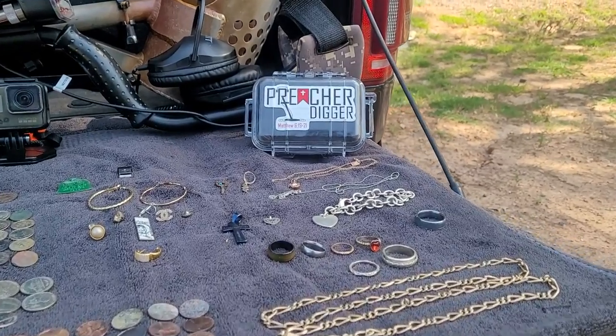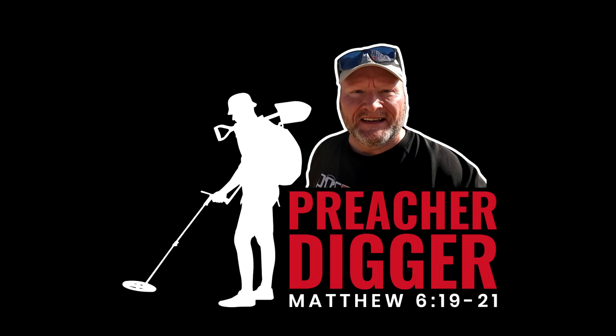Like I always say, the greatest treasure isn't what you can go out to the lakes or out in the fields and find and put on your tailgate. The greatest treasure is what can be found up in heaven. So I encourage you to keep searching and keep looking up. Until we meet again, happy hunting and God bless.